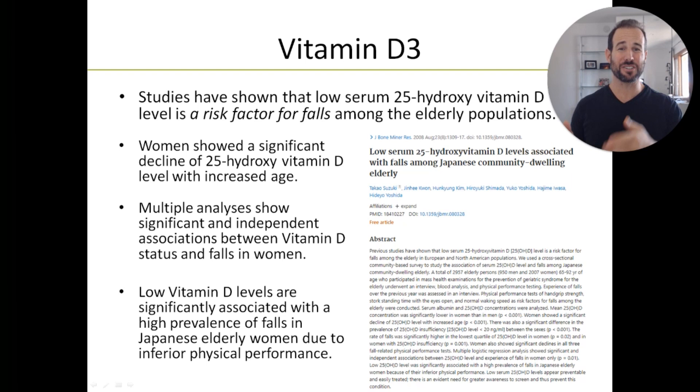Multiple studies have shown that having low blood levels of vitamin D results in a significant increase in fall risk among elderly populations. We also have research showing that serum or blood levels of vitamin D decrease steadily as women age. This article from the journal Bone and Mineral Research 2008 — researchers in Japan looked at about 3,000 subjects aged 65 to 92 years, and they found that having low vitamin D levels in your blood was significantly associated with a higher prevalence of falls among elderly women due to inferior physical performance.